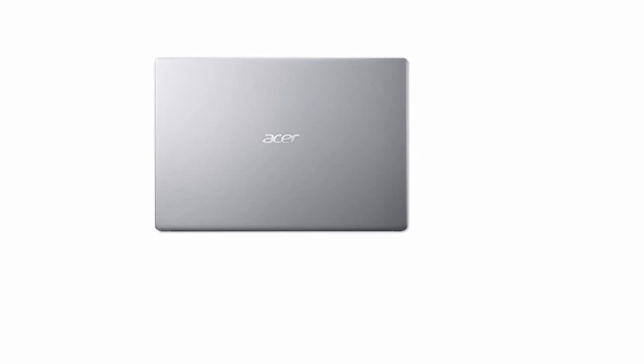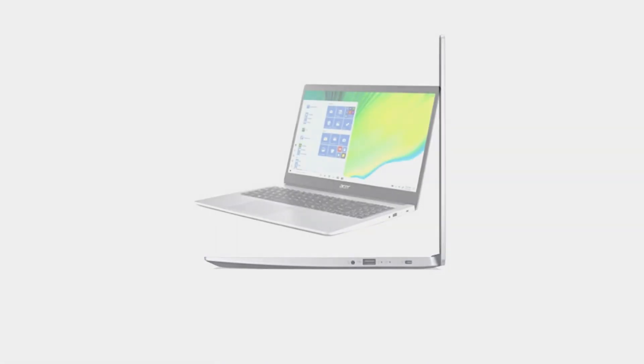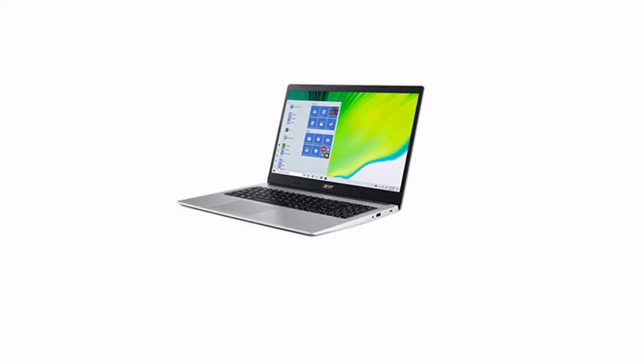AMD Athlon Silver 3050U Dual Core Processor with Max Turbo up to 3.2 GHz, 4GB DDR4 System Memory, upgradable up to 12GB, 1TB 2.5-inch 5400RPM storage.